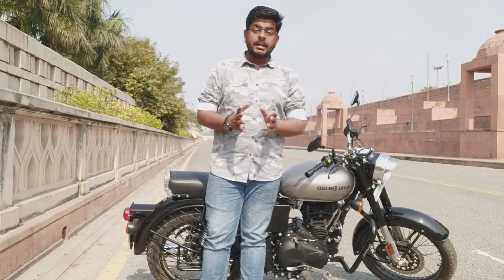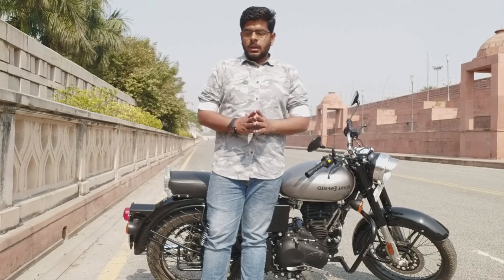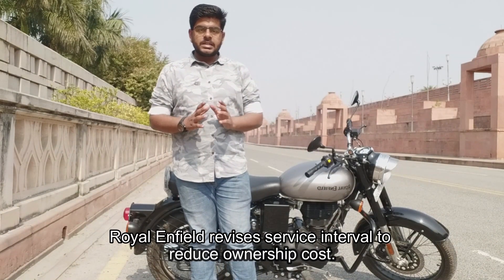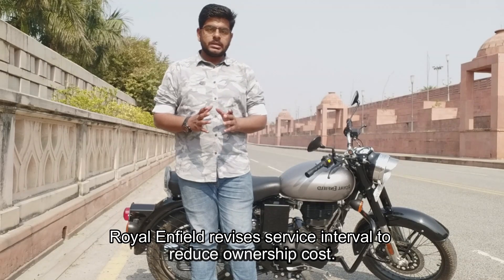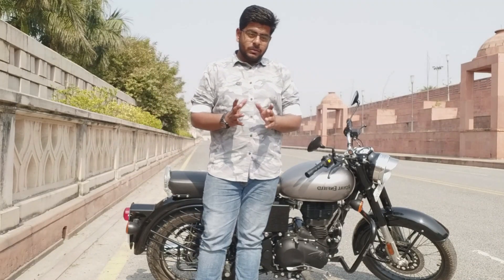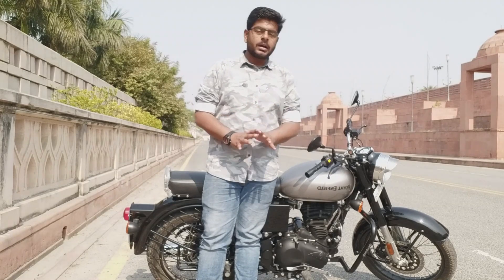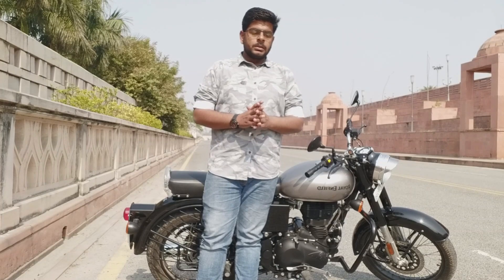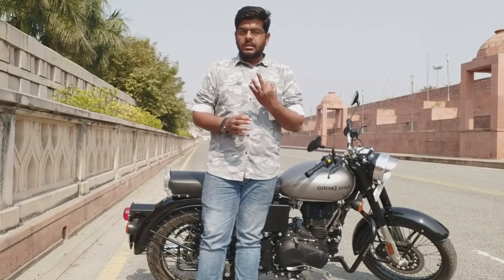Royal Enfield says that to reduce ownership cost, they have revised the service interval. The revised schedule is designed to reduce ownership cost, and we will see in what way that cost is reduced.